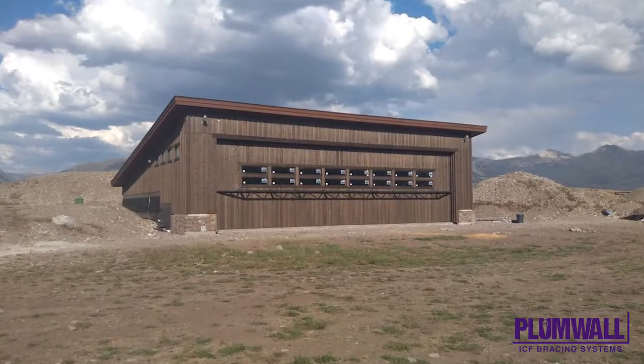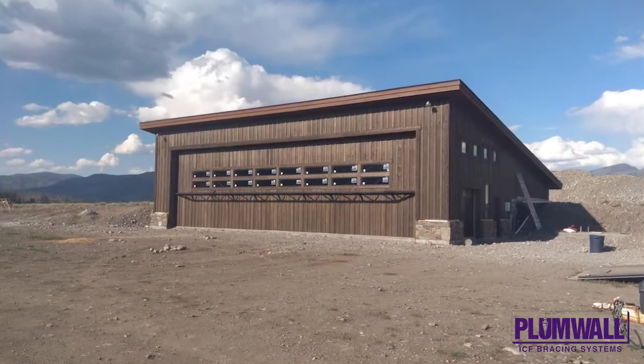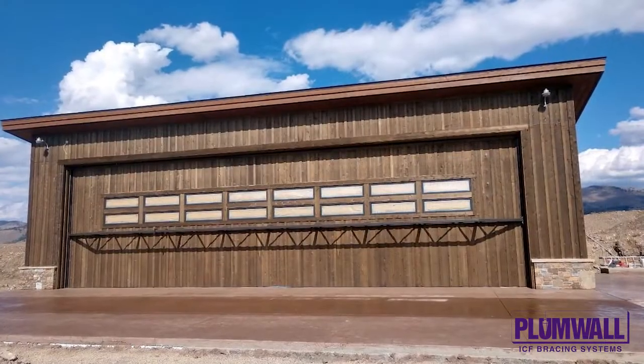Plumb wall bracing was utilized to keep everything laser straight, with an incredibly high level of craftsmanship throughout. This is the only structure of its kind in the Sawtooth Wilderness, and a first for ICF in terms of the application.